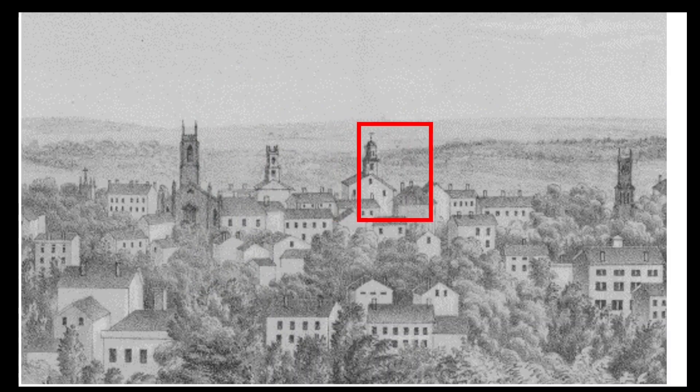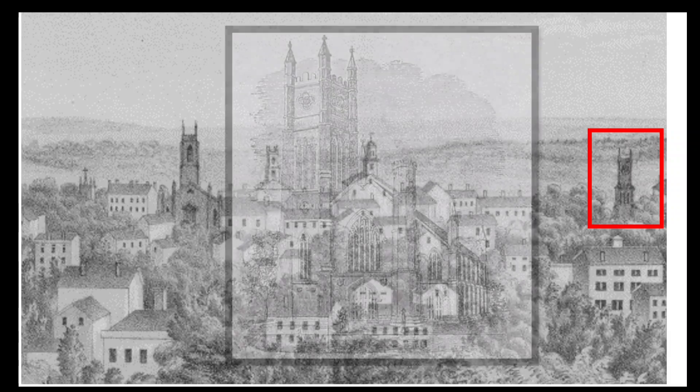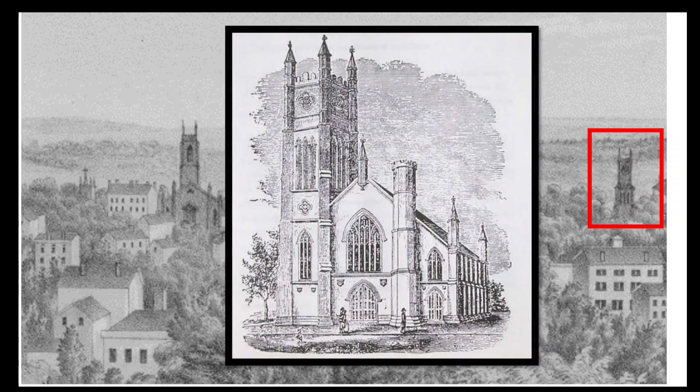The next steeple belongs to a church that stood on the corner of Trumbull and Asylum Streets, where the old Charter Oak Bank or Brownstone Building stands today. It was built in 1846 as the Unitarian Church of the Savior. The building was moved in 1860 to Sigourney Street to become the original Trinity Episcopal Church, which was then rebuilt in the 1890s.